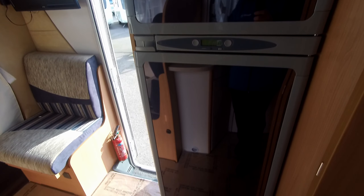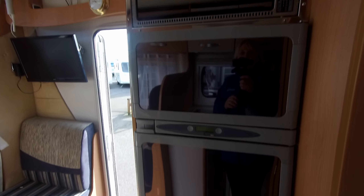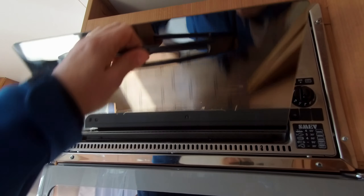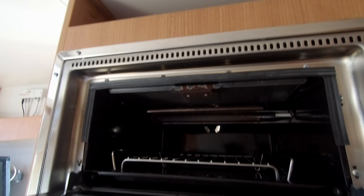Opposite we have a full-size fridge freezer and — that's not a microwave, that is an oven — a combination oven and grill.